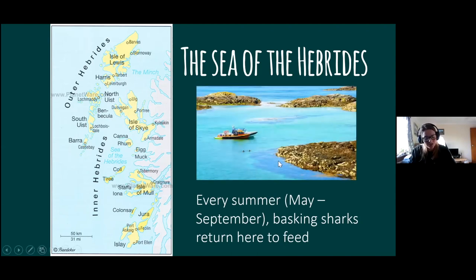Scotland often sounds very cold and can look quite grey, but it does actually look like this — we call it the Caribbean of Scotland, because the waters are so beautiful. They've got beautiful turquoise waters, they're very clear, and we have these amazing kelp forests. Every summer, between around May and September but mainly around July and August, basking sharks come back here every year to feed.